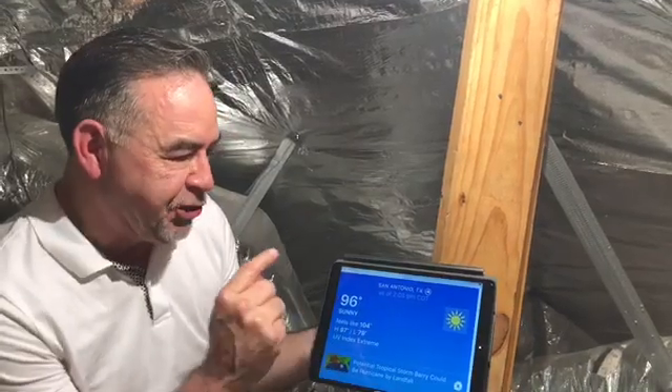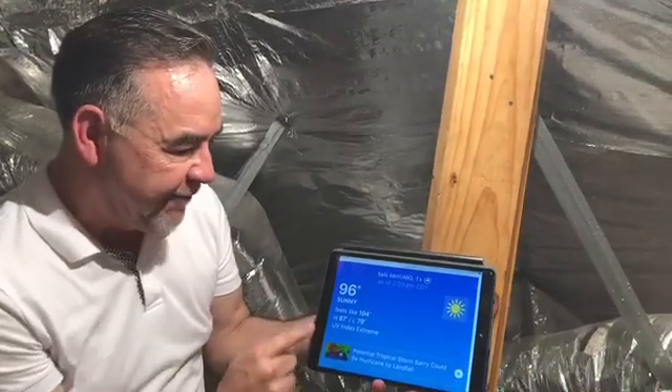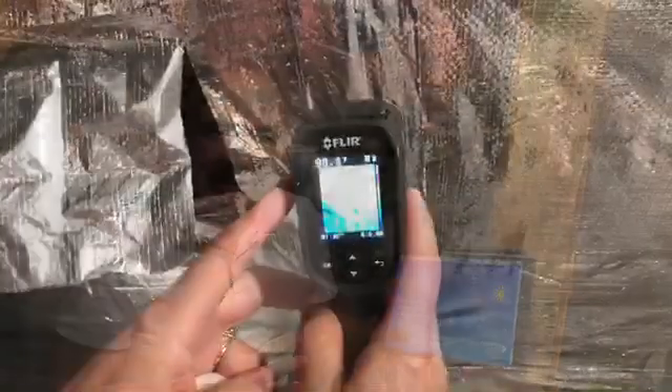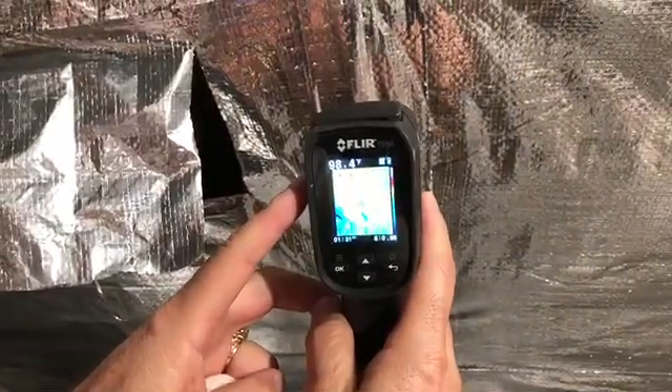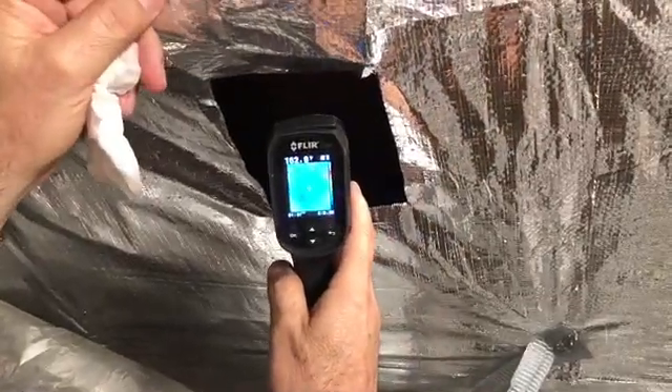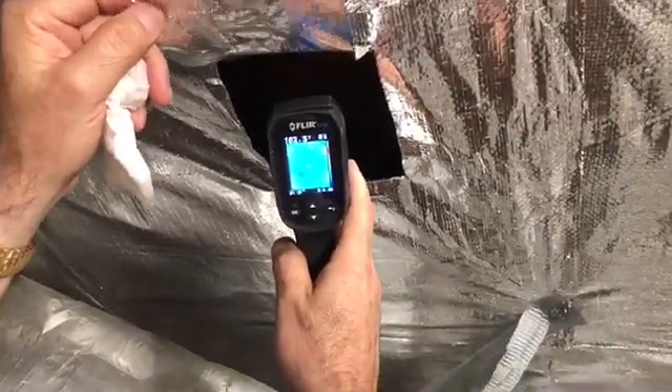But before we take a look, it's July 10th at 2:09 in the afternoon at 96 sunny degrees in San Antonio, Texas. This side of the barrier: 98 degrees. On the back side of the barrier: 162 degrees. That's the power of the Green Energy Radiant Barrier.